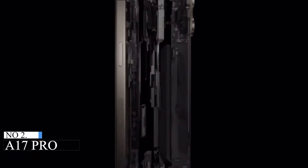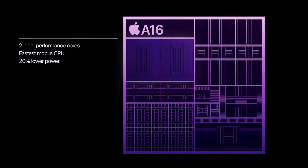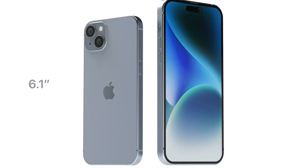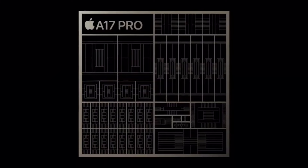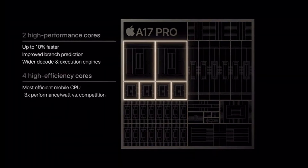Number 2: A17 Pro Processor. It wouldn't be a new Pro iPhone without a new A-series processor. While the iPhone 15 will use the A16 Bionic introduced in last year's iPhone 14 Pro, the iPhone 15 Pro and Pro Max get a new system-on-chip dubbed the A17 Pro. The A17 Pro is the first 3nm chip in any major consumer product, which increases efficiency and allows Apple to increase transistor count to 19 billion. There are still two high-performance CPU cores, but they are 10% faster.